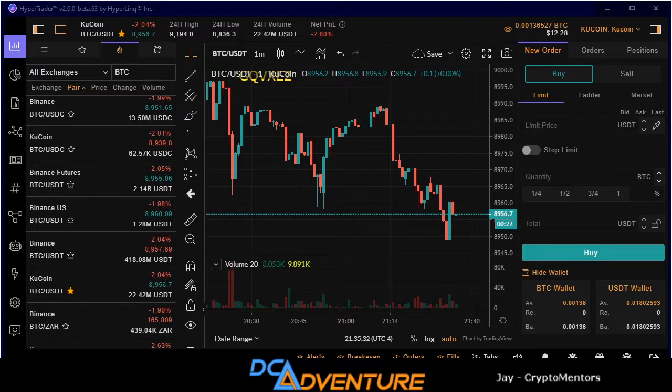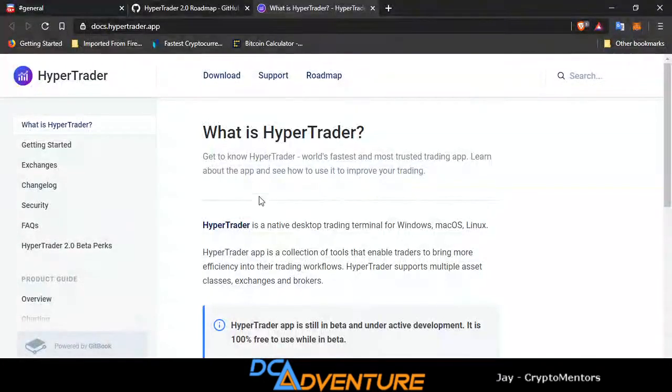Today guys, this is going to be a short video. We are talking about HyperTrader — it is a trading platform. You can see what it looks like here. We're going to click through and look at the roadmap. Crypto Mentors has partnered up with these guys, and so far they are awesome. They are in beta stage.